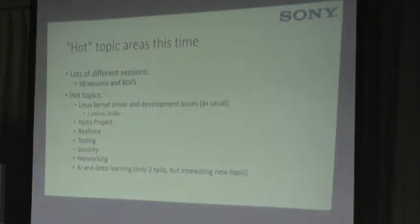Some of the hot topics: there were 58 sessions and BOFs at ELC Europe. Hot topic areas included a lot of kernel driver development, with more focus on camera and audio than in past years. We always have Yocto Project sessions. There was real-time content, a bunch of testing content, security and networking. Something new this year: we had two talks on AI and deep learning, which is starting to show up in embedded product designs — that's a new trend.